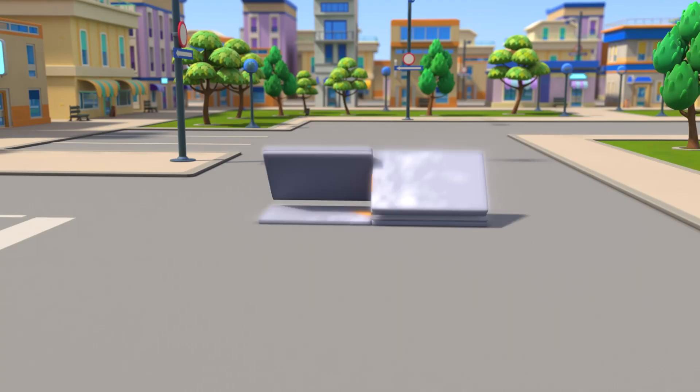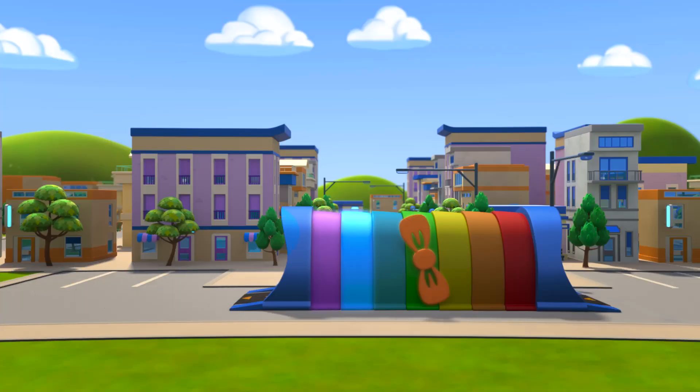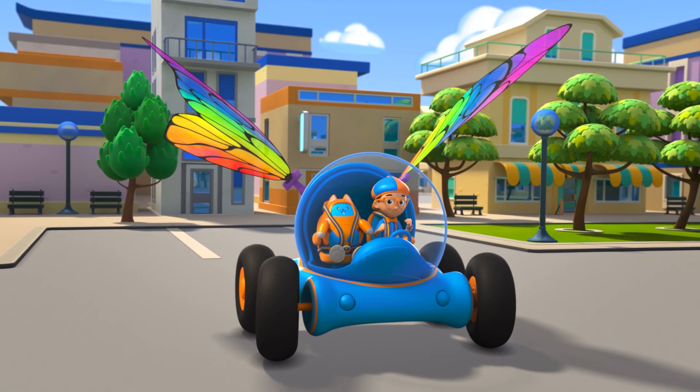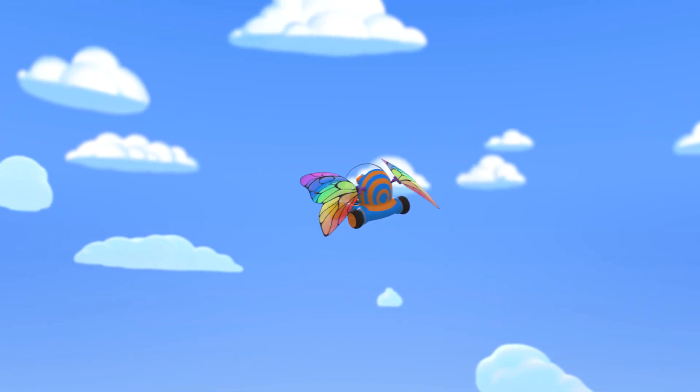Activate Blippi Station! The Blippi Mobile is ready for adventure! Let's go find out how a rainbow gets its colors!